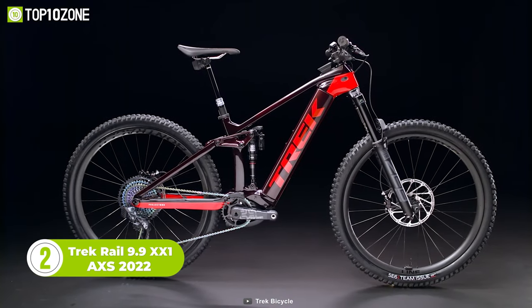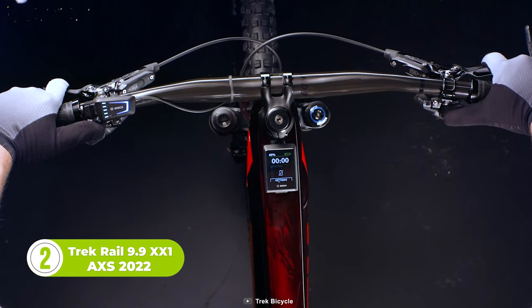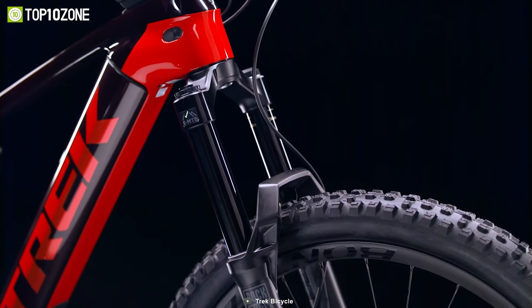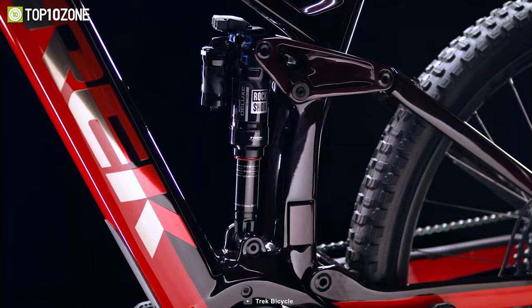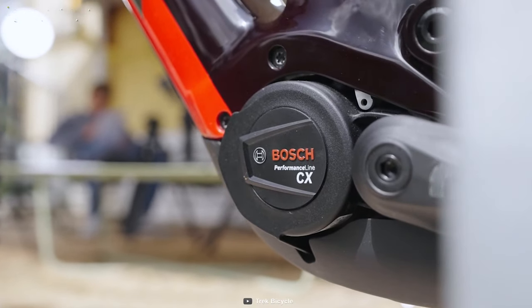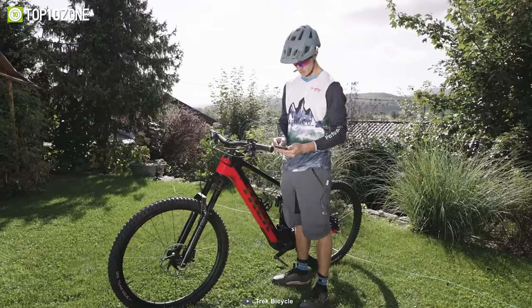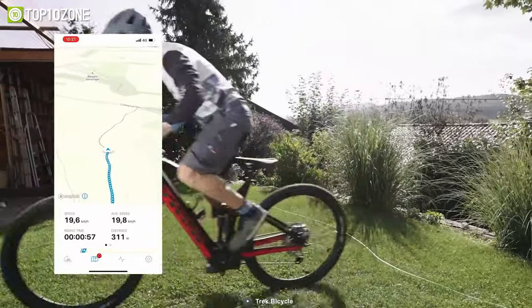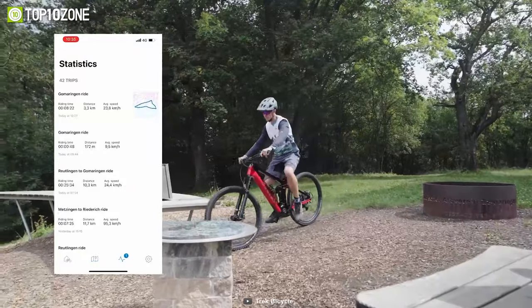The Trek Rail 9.9 is arguably one of the best long-travel electric mountain bikes you can get right now. With this bike, you get a beefy carbon frame, unbelievably smooth Rock Shox suspension, a wireless electronic drivetrain, and most importantly, a powerful Bosch Performance Line CX motor with an extra-long-range battery. There's also a Smart System LED remote and Kiox display that pair with the eBike Flow app to give you activity tracking, navigation, and Bluetooth connectivity. It literally has all the cool stuff you can imagine.